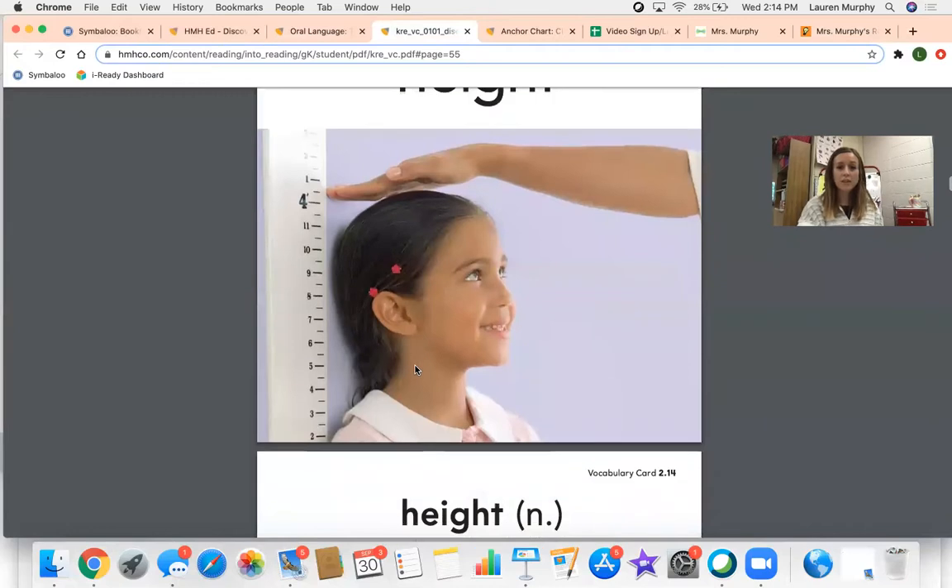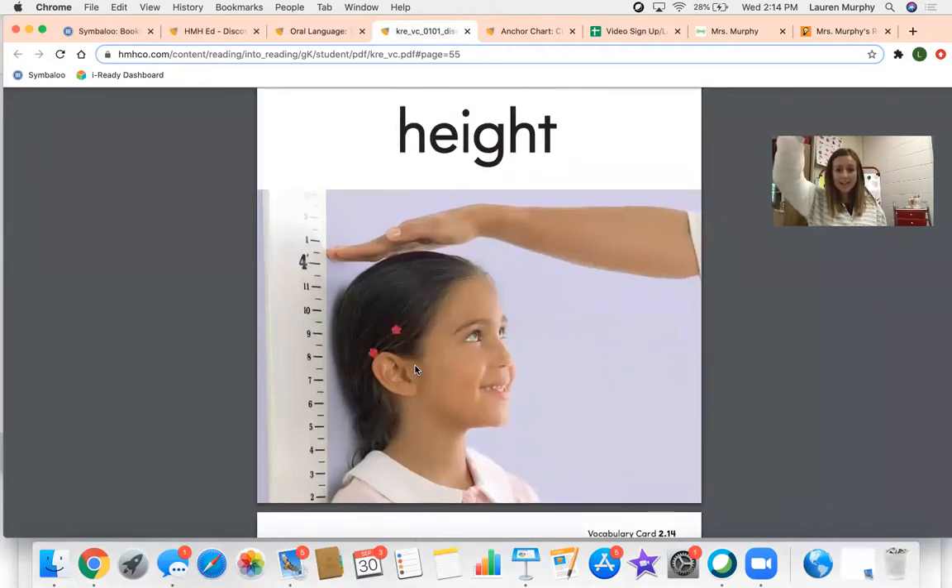The next word we learned in the story was height. Can you say that word with me? Height. The word height is used to describe how tall something is. When you go to the doctor, they measure your height to see if you're growing.